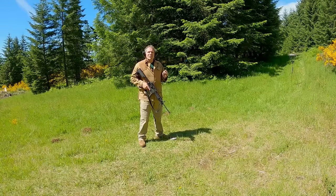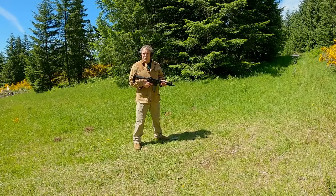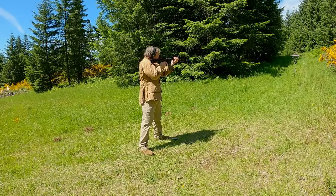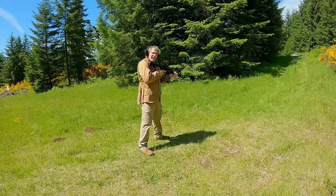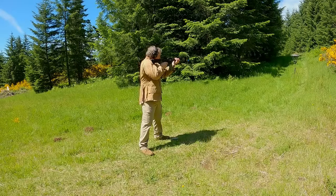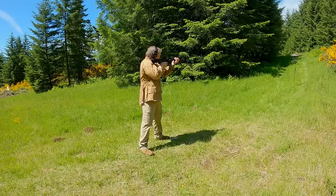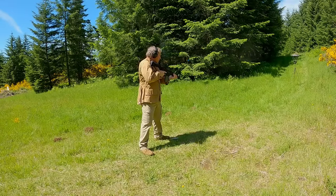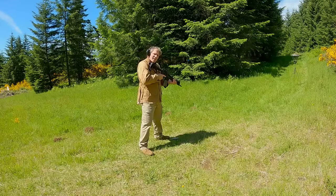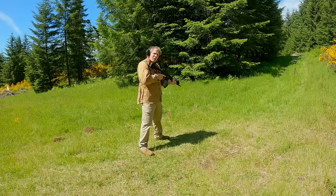Now let's see how both of these compare to the 10 and a half inch barrel. Our Ruger AR-556 with its 10.5 inch barrel is also loaded with Federal XM-193 ammunition. Readings: 2808, 2721, 2802, 2836, 2845, 2758, and 2780.